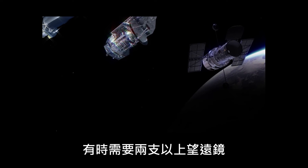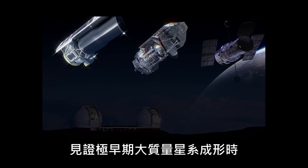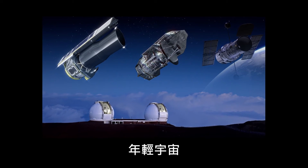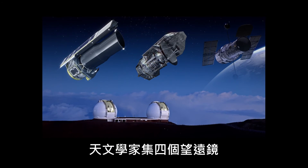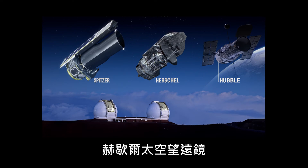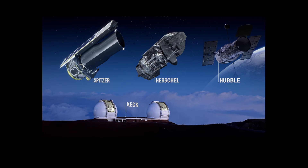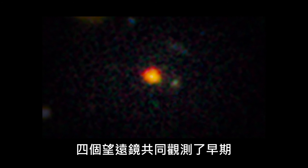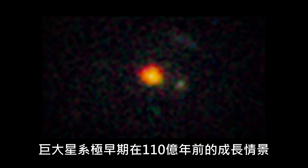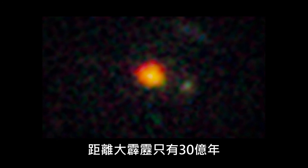Sometimes, more than two telescopes have to work together to achieve a common goal. To witness the earliest stages of a massive galaxy forming in the young Universe, astronomers used the power of four large telescopes — Hubble, Spitzer, ESA's Herschel Space Observatory, and the Keck Observatory in Hawaii. Together, the four telescopes observed the early growth of a galactic giant as it appeared 11 billion years ago — just 3 billion years after the Big Bang.